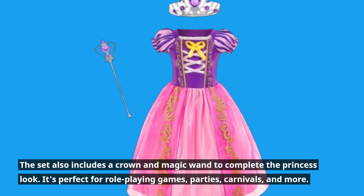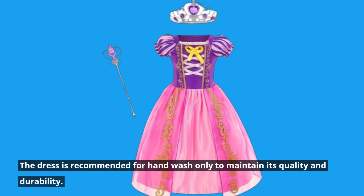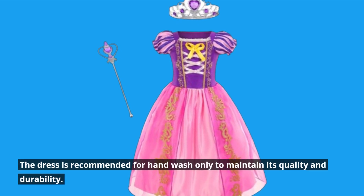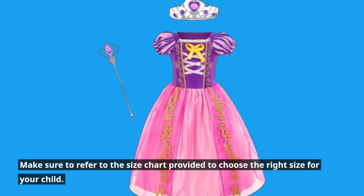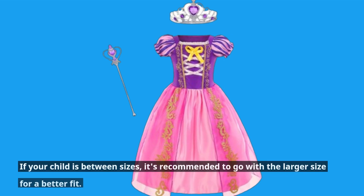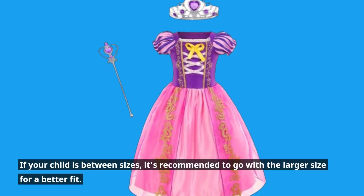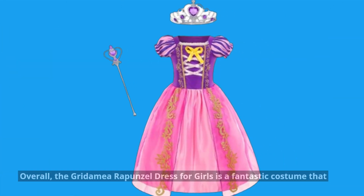It's perfect for role-playing games, parties, carnivals, and more. The dress is recommended for hand wash only to maintain its quality and durability. Make sure to refer to the size chart provided to choose the right size for your child — if your child is between sizes, it's recommended to go with the larger size for a better fit.